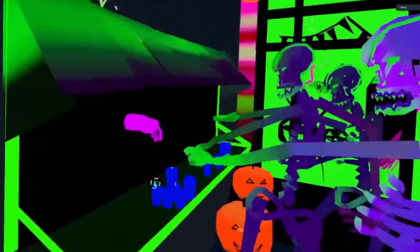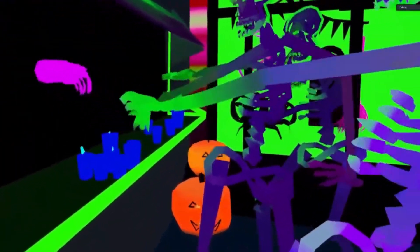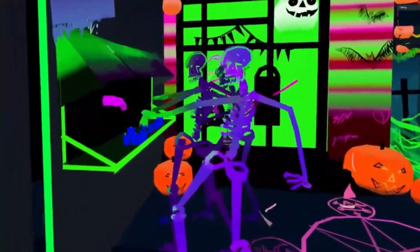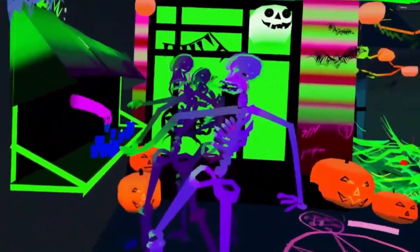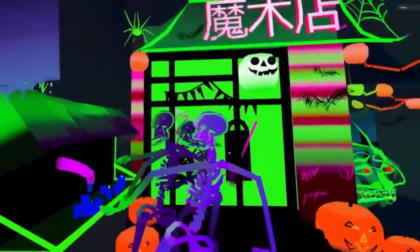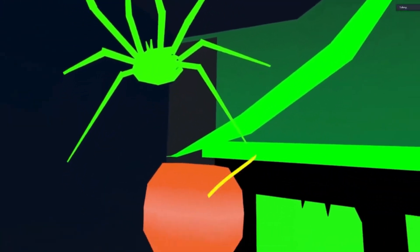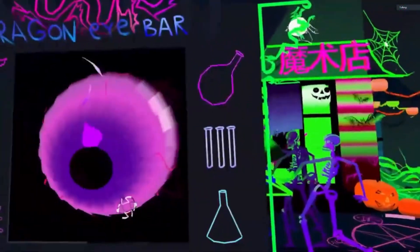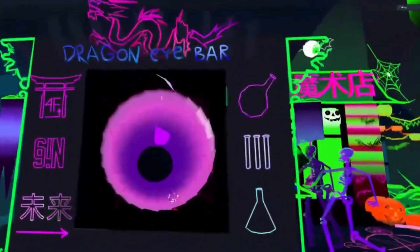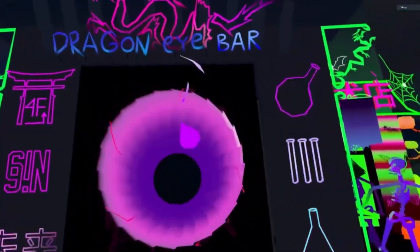What are these guys doing? Drinking — got it, nice. I like the purple hand that just comes out of the darkness. Just keeps providing. And the large eye on the left — the building with a huge eye in it. Dragon Eye Bar, he calls it.